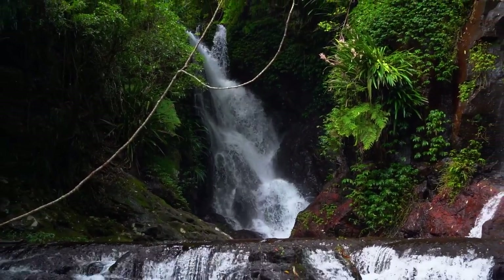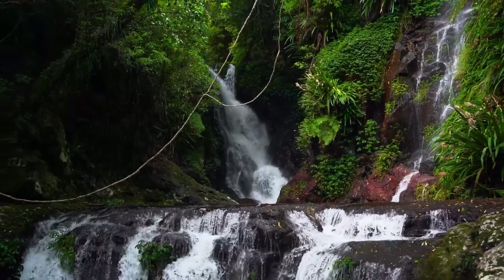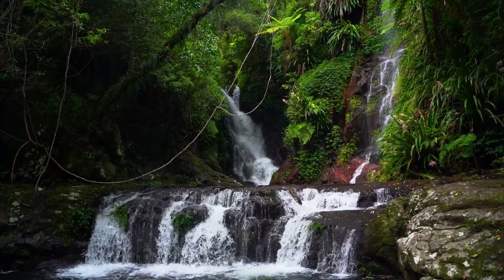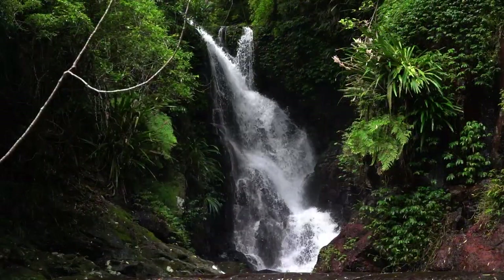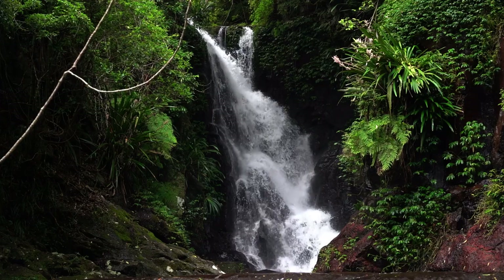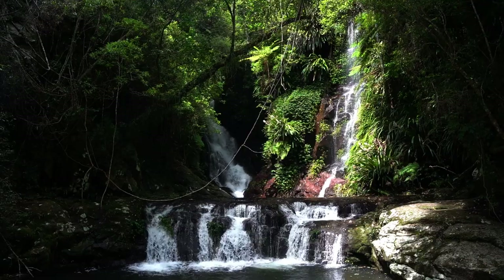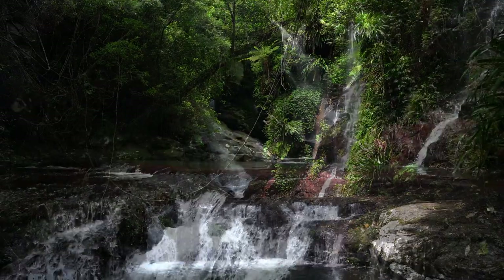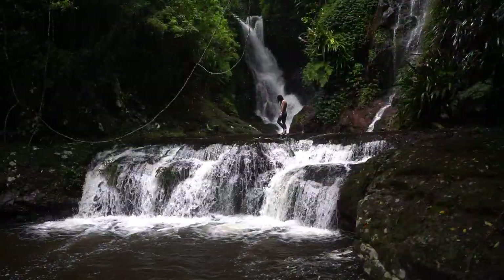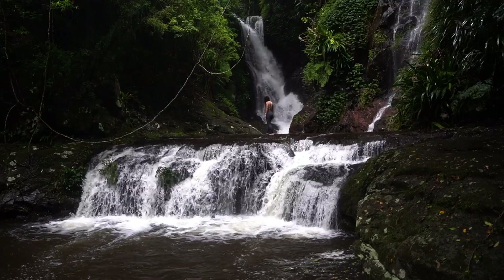Once you reach Ella Banner Falls, you will need to scramble across the gigantic rocks to the other side to see the breathtaking views. If you are keen, you can scramble up the side bank to the top level and even go for a swim. Ella Banner is perhaps one of the most photographed waterfalls in Queensland, and for good reason.